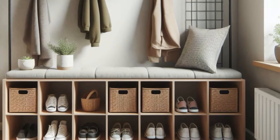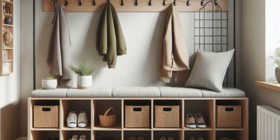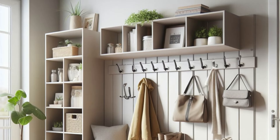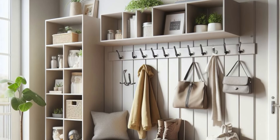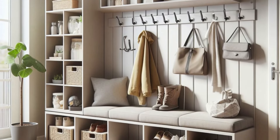Complete the ensemble with a shelf for displaying decorative items or cherished mementos, adding a personal touch to the welcoming atmosphere. With every element thoughtfully curated, your small entryway becomes a seamless blend of organization and charm, setting the tone for a warm and inviting home.